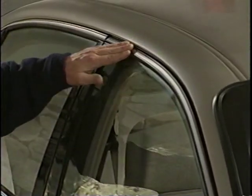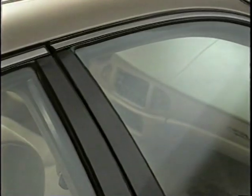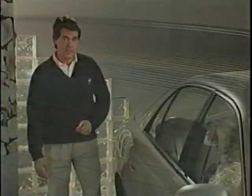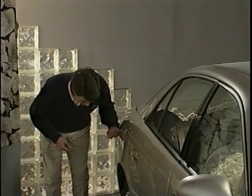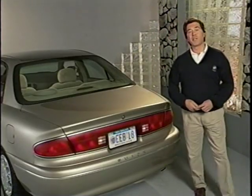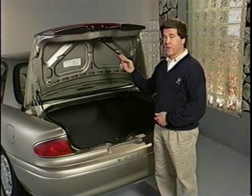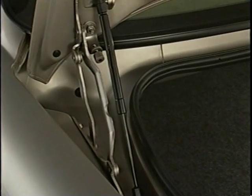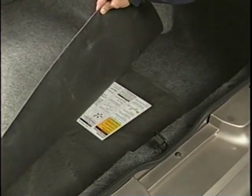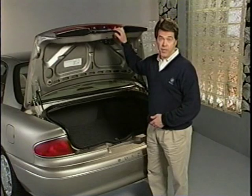Improved door fit, triple door seals, and precision side glass construction all help reduce wind noise. The radio antenna is embedded in the rear window glass. To reduce rear end noise, sound deadening is used inside the rear quarter panel and rear wheelhouse. To make possible a low lift-over trunk lid and still allow the trunk lid to lift out of the way, special four-way hinges were used. A specially designed trunk floor mat was developed to ensure a quieter interior. Squeak and rattle elimination is one of the key focus areas for the 1997 Century.